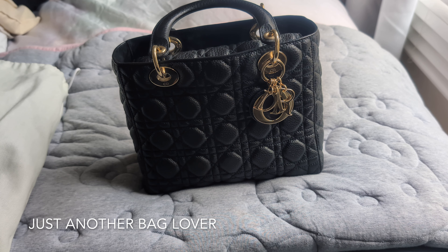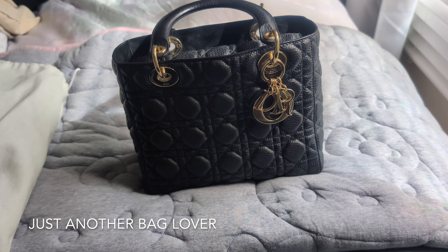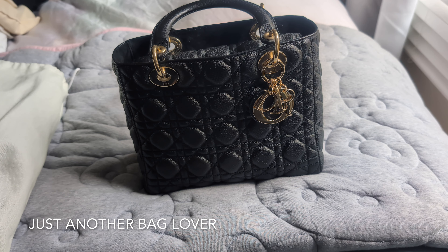I have done a black handbag collection video before, but I've sold a few off since then. For the sake of this video, I'm not going to include any of my non-designer handbags, so this will be just my designer handbags. I'm going to try to group them by brand, and the first bag I'm going to start with is Christian Dior.